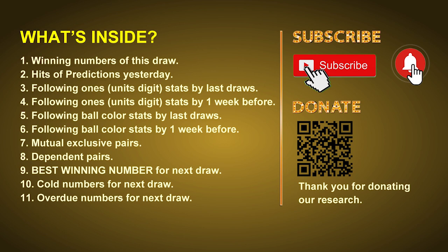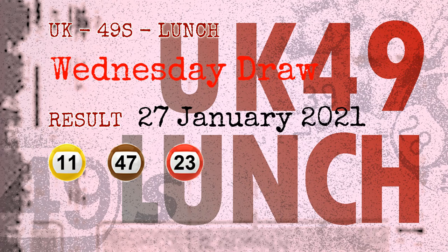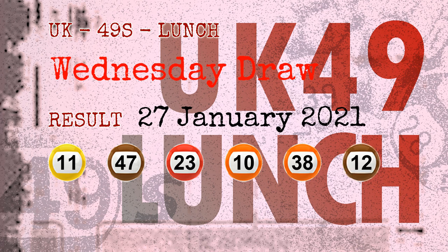The winning numbers of Wednesday, January 27, 2021 are 11, 47, 23, 10, 38, 12, and the booster number is 40.